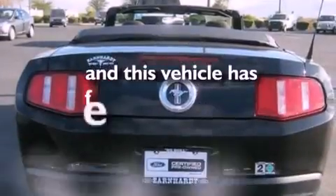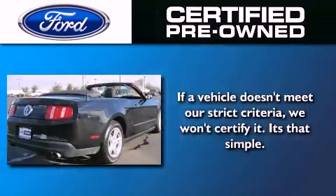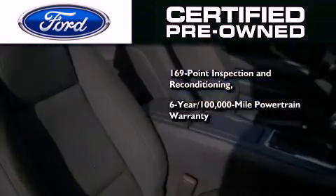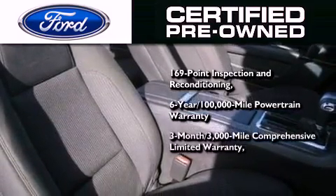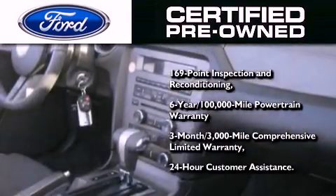This vehicle has fewer than 40,000 miles on the odometer. The Ford pre-owned certification includes a six-year, 100,000-mile powertrain limited warranty, and a three-month, 3,000-mile comprehensive limited warranty, plus Ford Motor Company's 24-hour roadside assistance program.